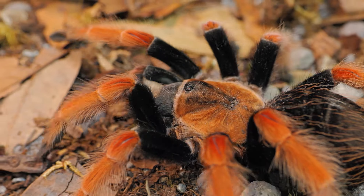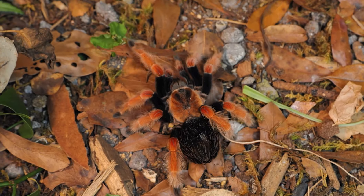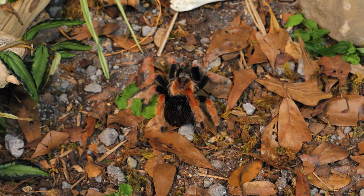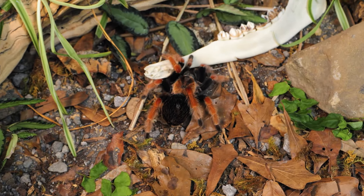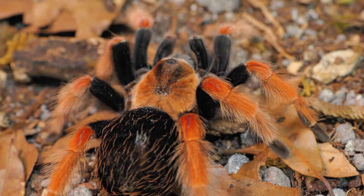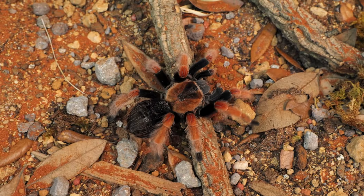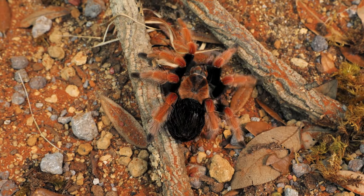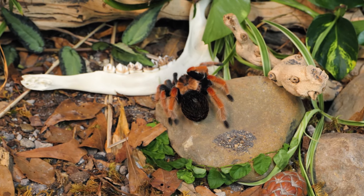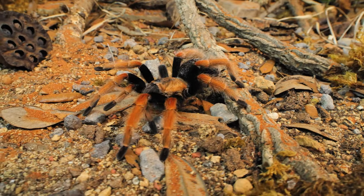Like most tarantula species, these spiders are not communal, so you can only keep one tarantula per enclosure. The enclosure should be no smaller than three times the leg span of your spider. Providing a slightly larger enclosure is always a great idea, but do not go too large. Putting a spiderling in an adult enclosure can lead to many problems — they could hide out of sight, prey may not cross their path, and ventilation holes in most juvenile and adult enclosures are large enough that a spiderling could potentially squeeze through and escape. Remember that if they can fit their carapace through a gap, they can squeeze their abdomen through it as well.